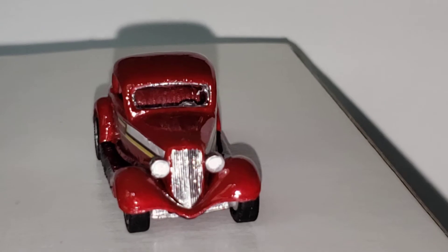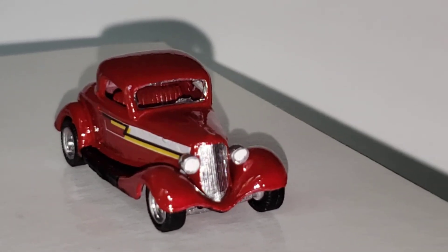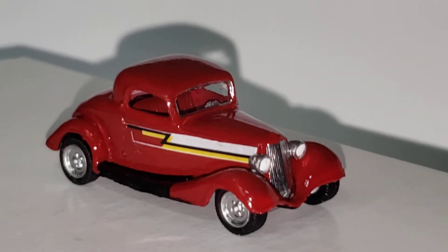It was pretty simple. The whole car is stock — I didn't do anything to the car but paint it and then add the decals. And that's really as simple as it is.